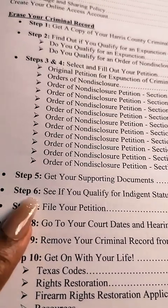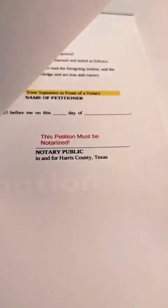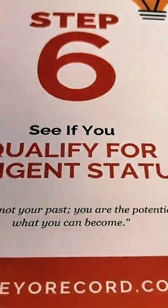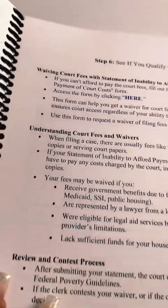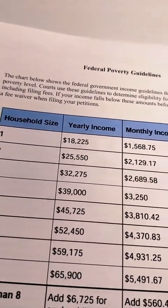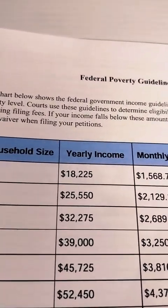Let me go to page 105 — Step Six: see if you qualify for indigent status. Here's the information, and you also have the federal poverty guidelines. This is updated and current. It tells you what amount you need to earn in order to qualify. It's all in the guide.